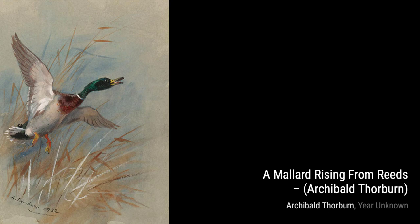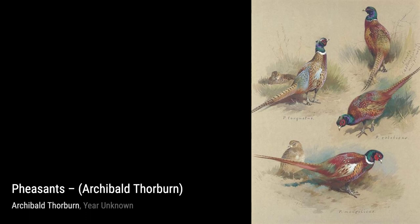A Pair of Satyr Tragopans highlights the intricate details of these exotic birds, with their vibrant plumage and unique features.